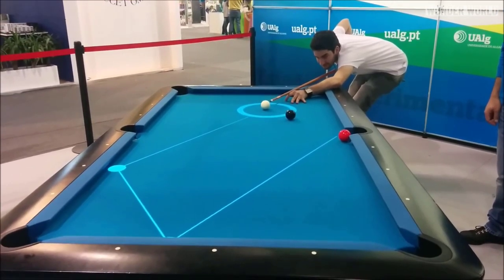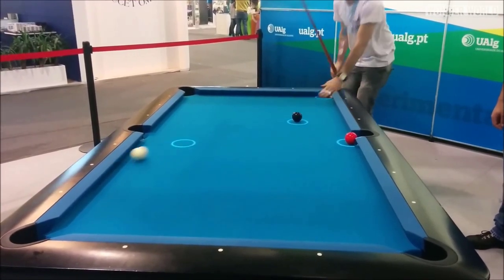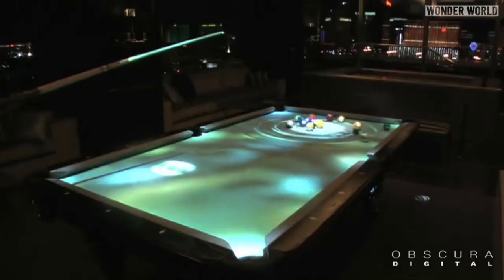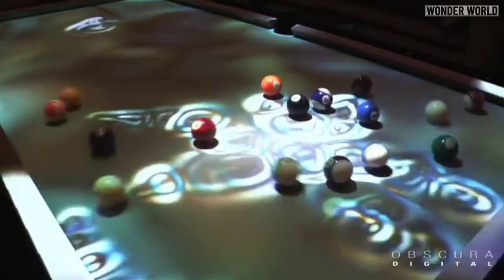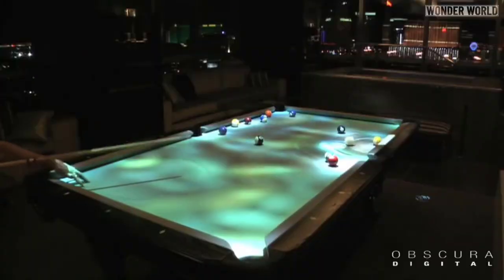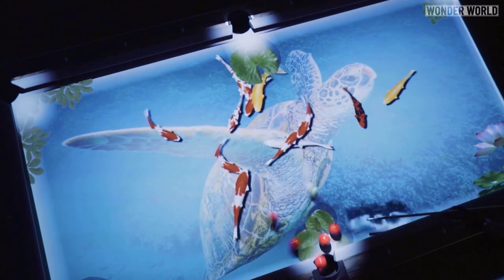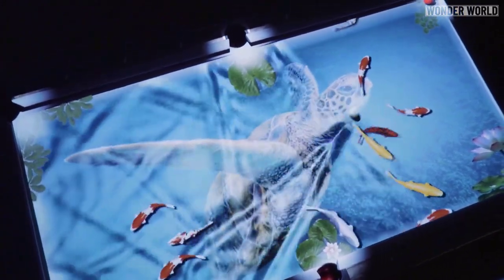Still, something like this would totally take the trajectory guesswork out of the game, particularly for novice players. This table sort of reminds me of another pool table lighting system — the obscure digital cue light — which projected images onto the table while you played, turning the table into an interactive art display.